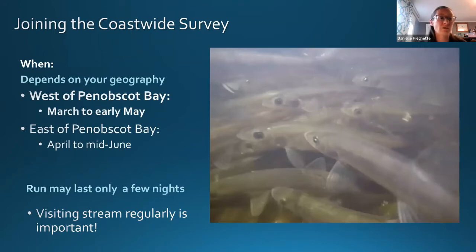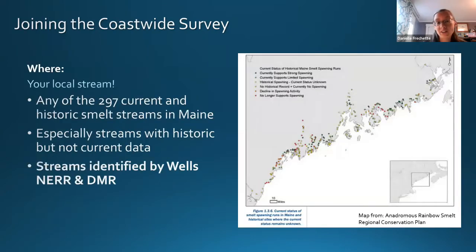Volunteers also record habitat data: substrate, depth, canopy cover, adjacent land use, and any obstructions to fish passage. Once back home, data is entered into the Ecosystem Investigation Network portal, transmitted for quality check and added to the database, then at end of season transmitted to biologists to help prioritize restoration actions. The survey runs from mid-March to about April in southern Maine, and from April to mid-June east of Penobscot Bay. The run itself may last only a few nights, so visiting the stream once a week is generally recommended.